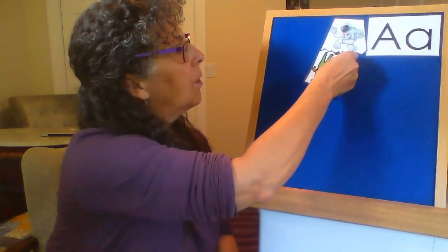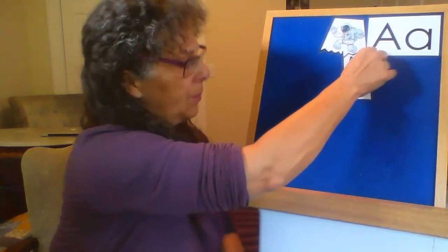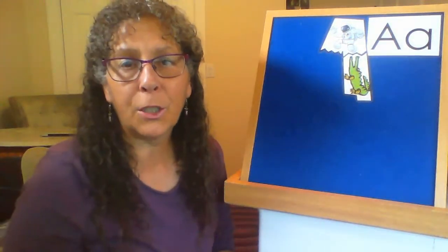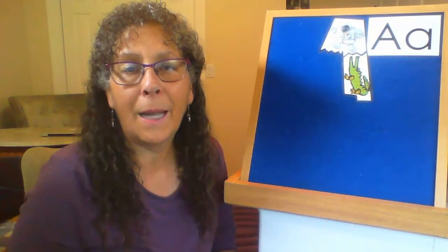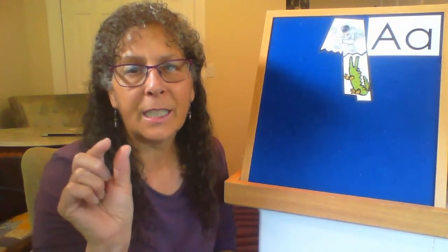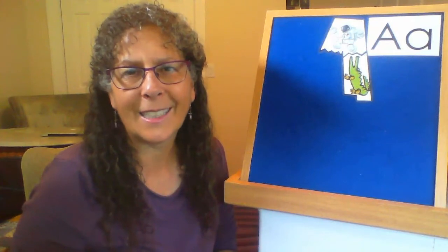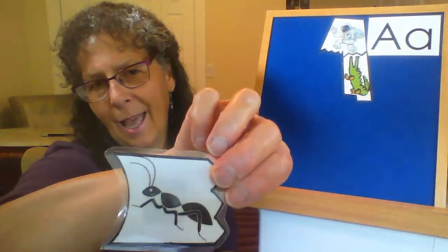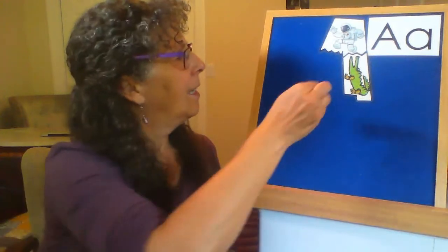The next word I want you to guess is something that might show up at your picnic and might eat all the crumbs that fall from your sandwich. Very small, black, has six legs. Ant. Ant.